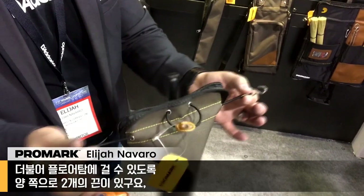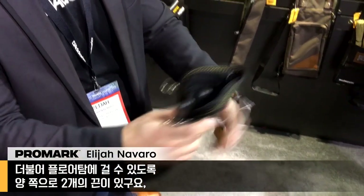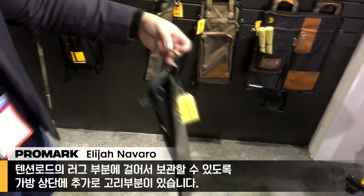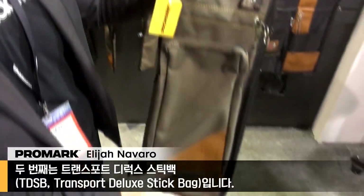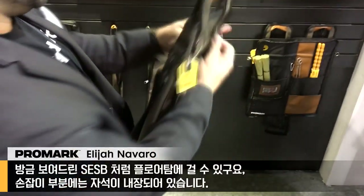Next up we have two new stick bags. The first is the Sliver Essentials, designed to hold four pair max and a drum key — that's it. You have a Tom bungee mount system here, so this hangs right on the tension rods of the floor tom. This is available and shipping now. You can also hang it from the lug of the tension rod, like this.